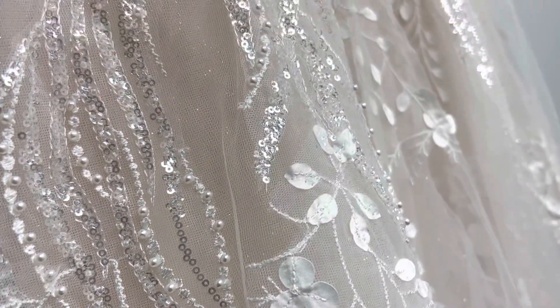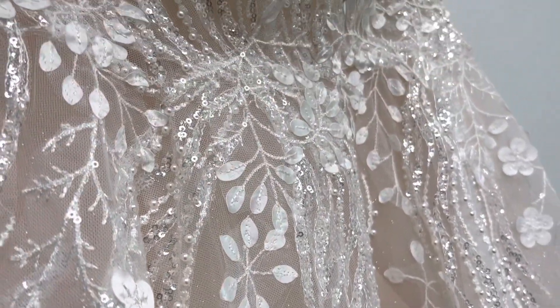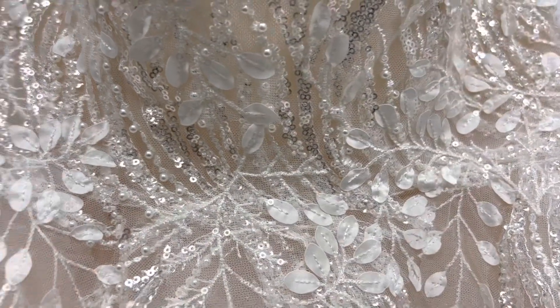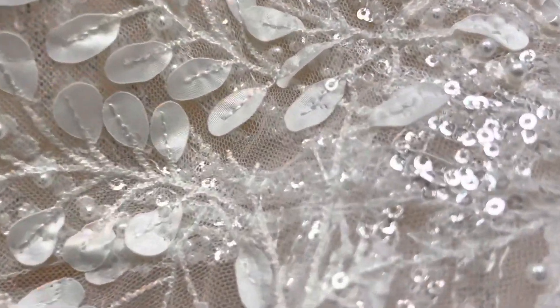And yes, it's here at Margarita's Bridal. Call or book an appointment online and I'll help you try it on. It is beautiful.